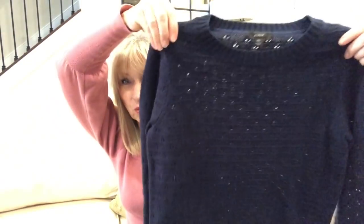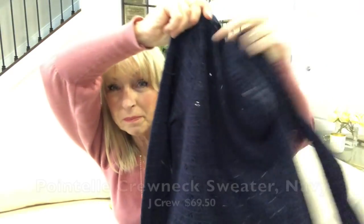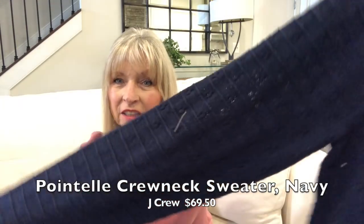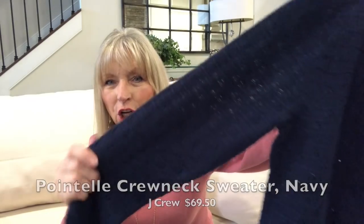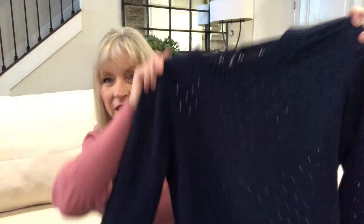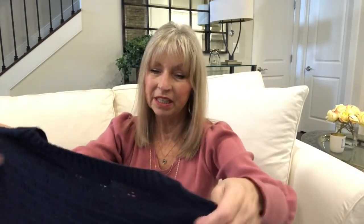The J.Crew sweater is $69. It's cute but the scratchier it felt the more I wore it — it didn't feel scratchy in my hands but wearing it was a different story. It would be a nice simple basic top to have, but for that reason I'm probably not going to keep it.